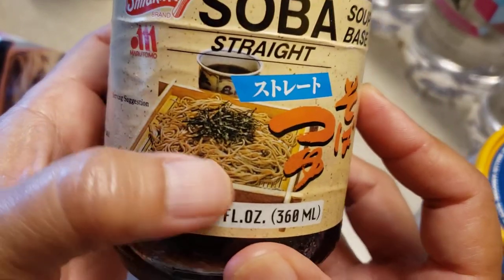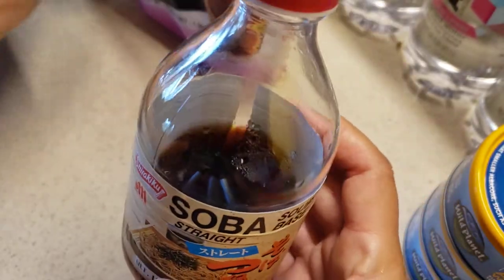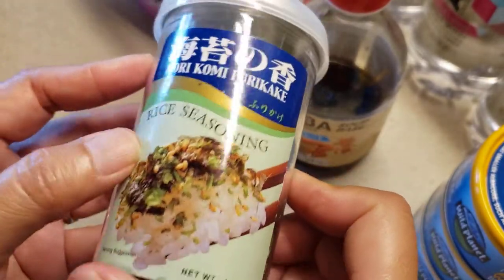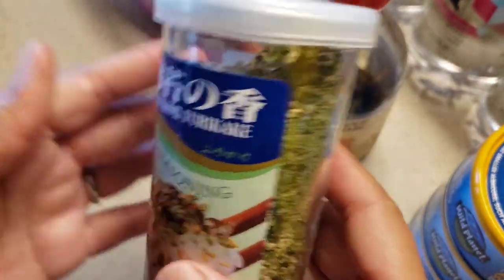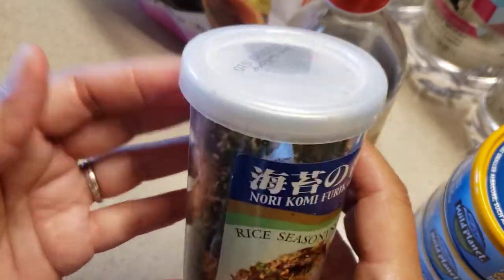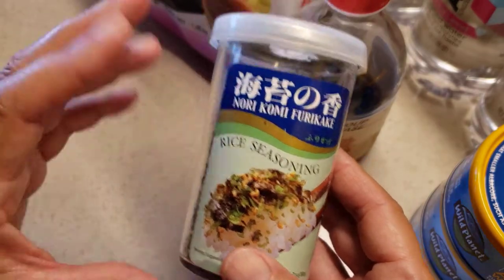This is what the soba noodle looks like when you go to Japanese restaurants and order something like this — this is how it turns out after you make it. You can put basically whatever you want on top. I put a variety of things — I put a seaweed mix here, it's seaweed rice seasoning. You can use this for rice as well, but I put it on quite a lot of things and it adds extra flavor. This is furikake — you can put it in salads, in your ramen, whatever you want. It has quite a lot of flavor and punch, and there are so many different seasonings in this particular brand.